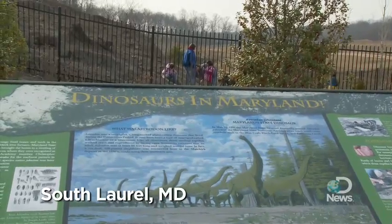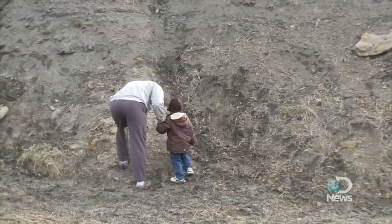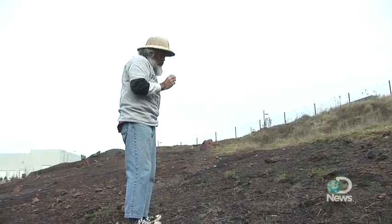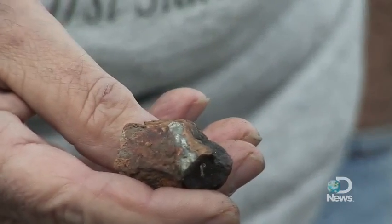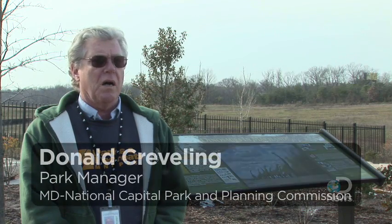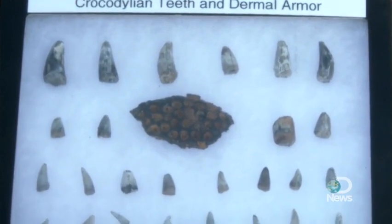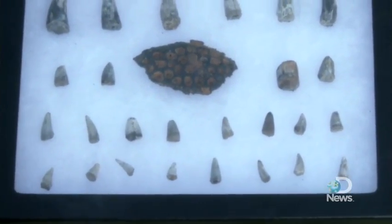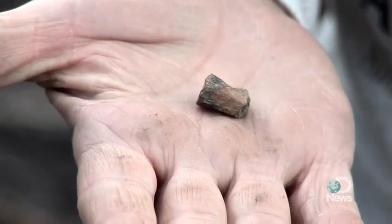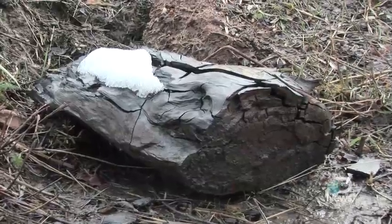A new dinosaur park just outside Washington, D.C. allows anybody from preschoolers on up to collect 100 million year old dinosaur and plant fossils alongside actual paleontologists. Folks are finding fragments of dinosaur bone, teeth from crocodilians. There has been a small vertebrae found from a small meat-eating dinosaur. There are also pieces of fossilized wood that are discovered here.